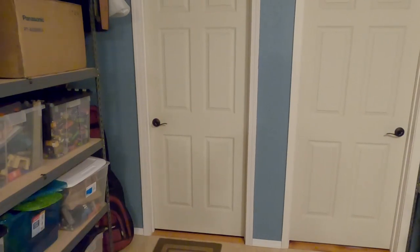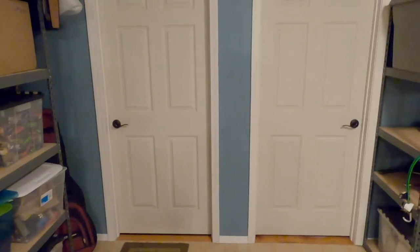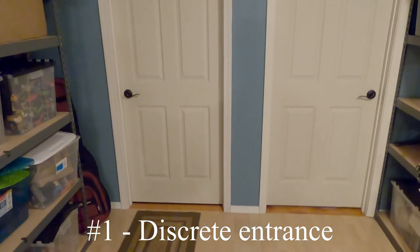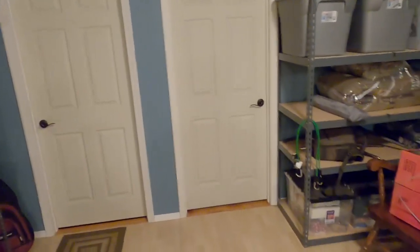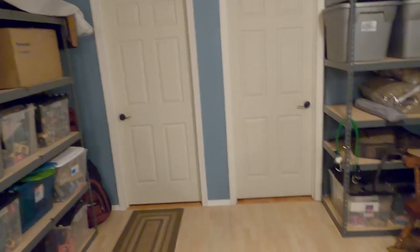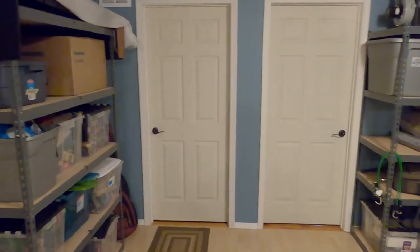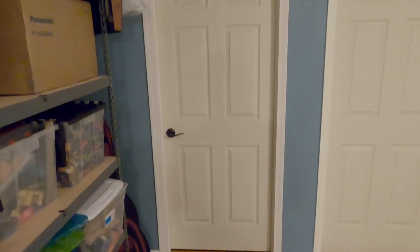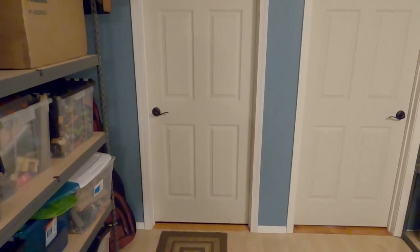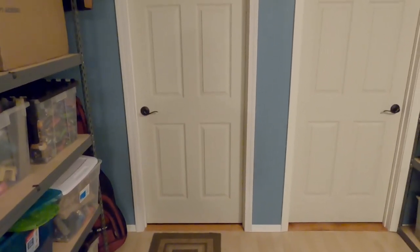The first item on my list is the concealment of the room — the ambiguity of it. Down in my basement we've got a bunch of junk stored, but you've got two doors here and there's nothing to tell you that behind this door is a theater room. I love that. It's almost a poor man's secret passageway — a secret entrance — because nobody would know that back here is a theater room.